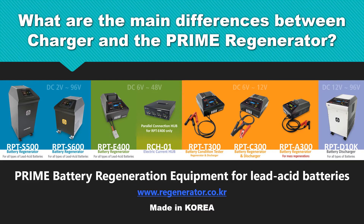This is Prime Battery Regeneration Equipment for Lead Acid Batteries. Prime Machines are all made in Korea products. RepowerTech Inc. in Korea developed the most innovative Prime Battery Regeneration systems.